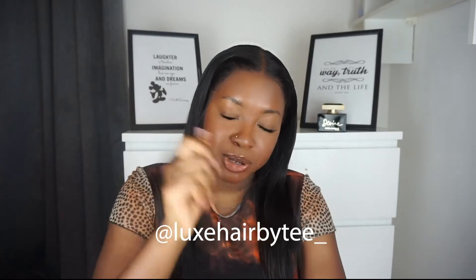Her name is Tomi — I'll put her Instagram page in the description below. She bleached the knots, plucked the lace, and styled it for me in a middle part. This is my first time ever wearing a middle part in my 23 years because I have a big forehead. But I put it on and everyone was like, 'oh my god, keep it like that, it looks so nice!' So this wig is going to remain as a middle part.